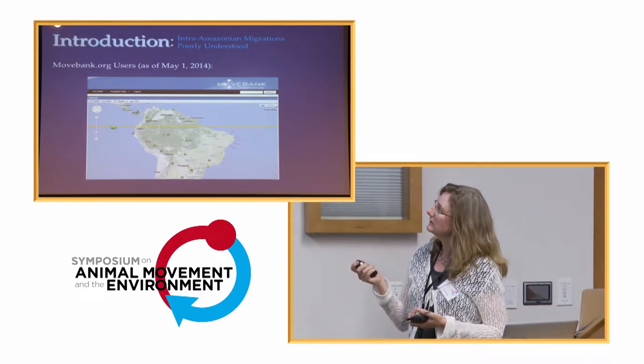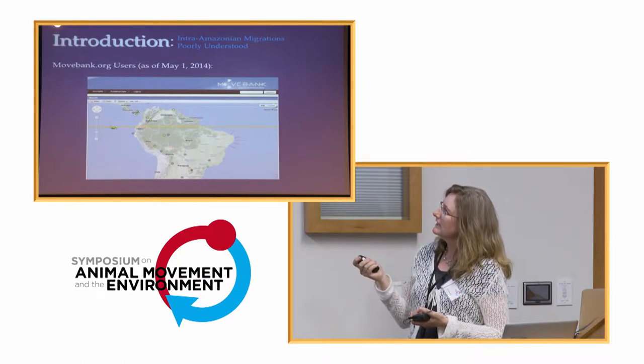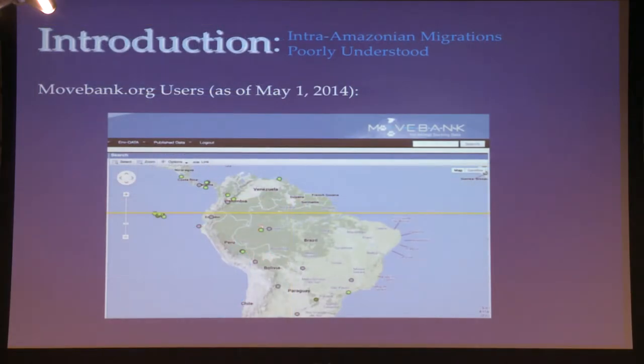This is also useful to show our field sites. Our main field site at Cocha Cashu Biological Station is right here in southeastern Peru. The area where they're flying to is the Llanos de Mojos, this white area in Bolivia. This is also one of our field study sites in the Rio Juruá, Brazil, and then our Colombia field site.